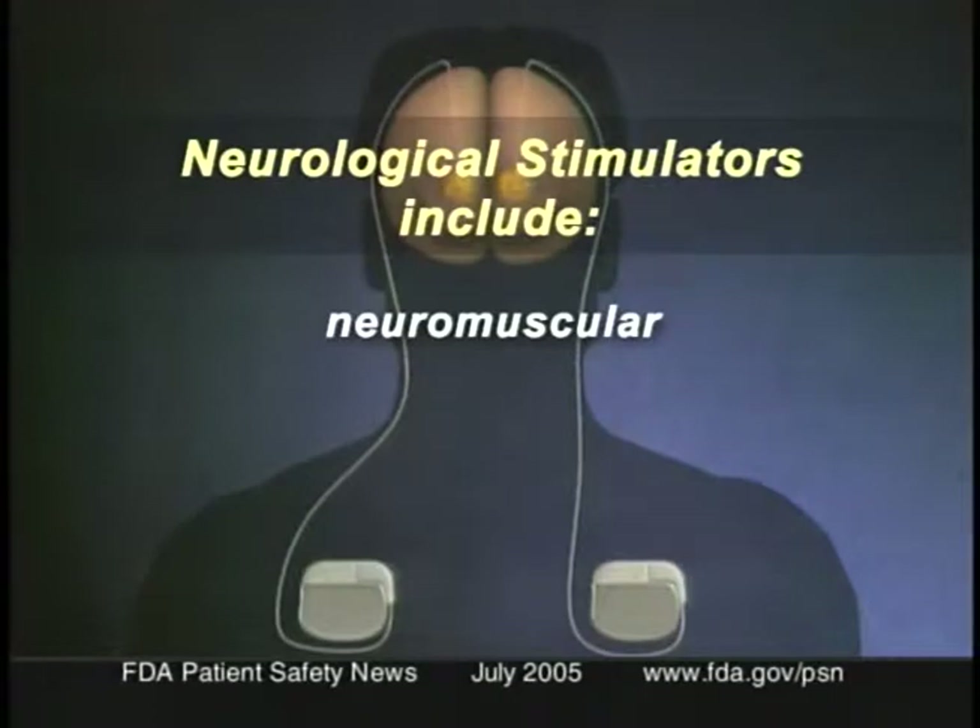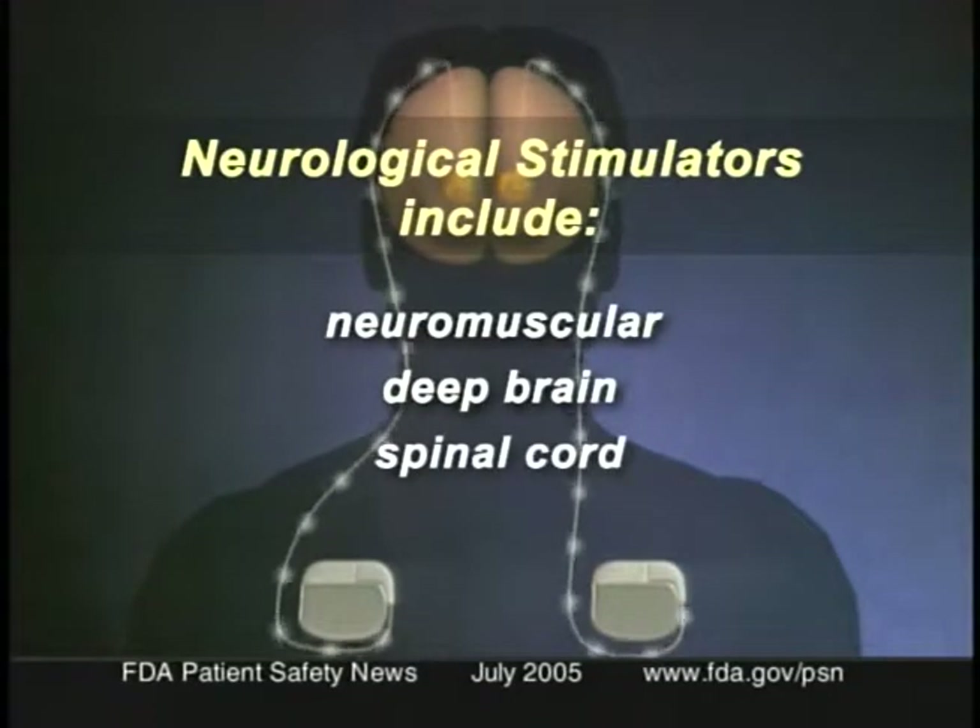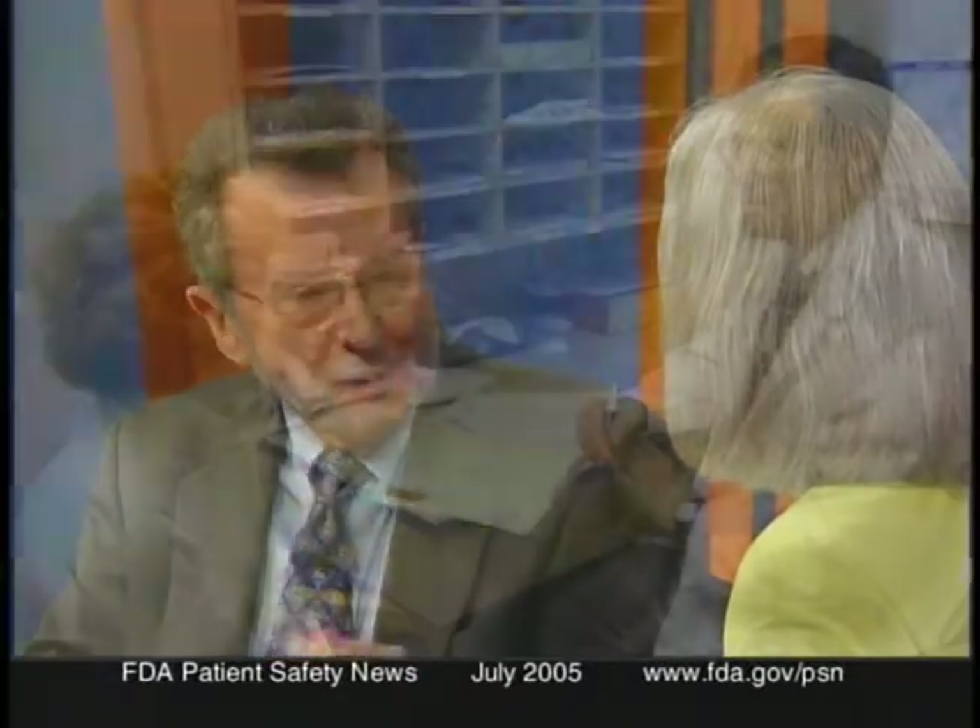The FDA notification warns that physicians who implant or monitor patients with these stimulators should warn patients to check back with their monitoring physician if an MRI is prescribed. Neurological stimulators include neuromuscular stimulators and those designed to stimulate the deep brain, spinal cord, vagus nerve, and peripheral nerves. Radiology personnel should screen patients for implants before performing an MRI exam. If an implanted neurological stimulator is present, consider consulting with the referring physician about other imaging options.